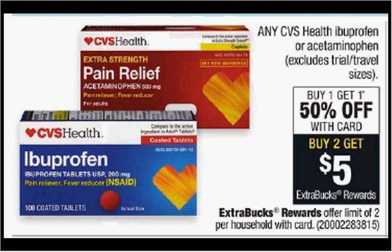Any CVS Health Ibuprofen or Acetaminophen is on sale. Buy one, get the second one 50% off. Plus, when you purchase two, you'll get $5 back as an extra care buck. If you get the Ibuprofen 24 count, it's $3.49. If you purchase two of them, you'll pay $5.24 out of pocket, get the $5 back. It would be like getting each bottle for $0.12.